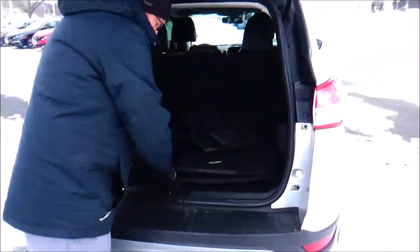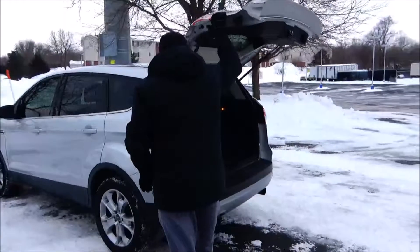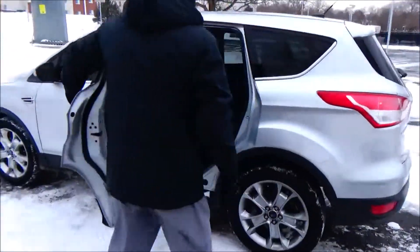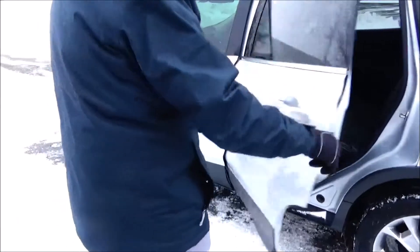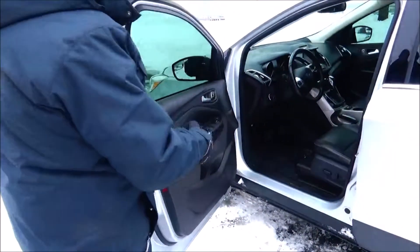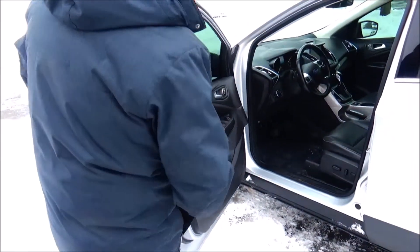Lots of room in the back with WeatherTech all-season mats, 60/40 fold-down seat, spare tire, jack and tools. The Escape is a five-passenger vehicle with lots of leg room, flat floor, center armrest with cupholders, latch system for child safety seats, mat pockets, cupholders and storage in the door, and a child security door lock.